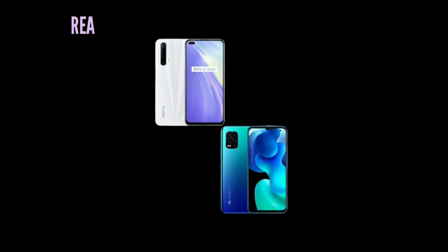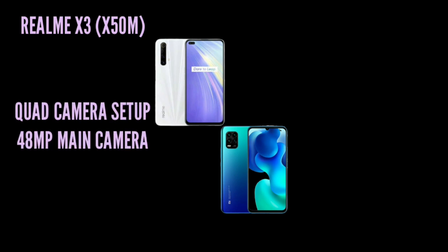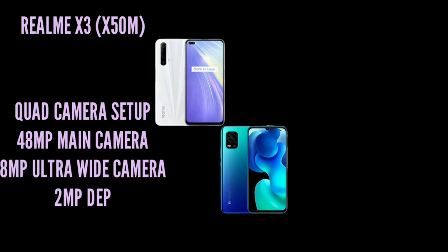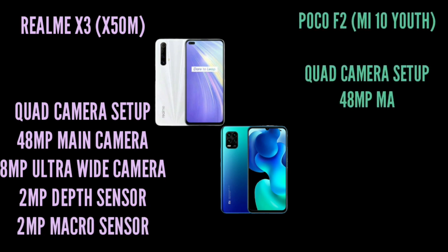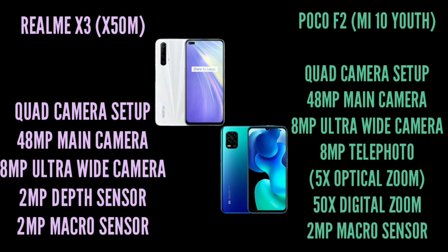The Realme X3 has a main camera setup with an F1.8 aperture, an 8MP wide-angle secondary camera, a 2MP depth sensor, and a 2MP macro sensor. The Poco X2 main camera is 64MP with F1.8 aperture, an 8MP periscope lens with 5X optical zoom and 50X digital zoom support.